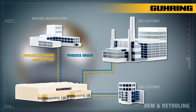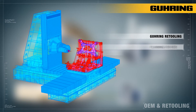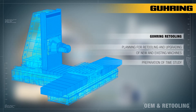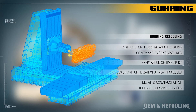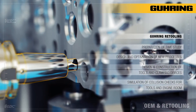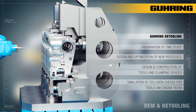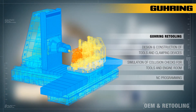Our customers increasingly require assistance in retooling and upgrading new and existing machines for new processes. At Retooling, we take charge of planning and the entire project management too. We design and optimise tools and clamping devices. Collision checks for tools are conducted to examine and ensure process safety. Collision checks in the engine room are completely simulated by us. This is followed by competent NC programming, commissioning of the machine and then final successful acceptance.